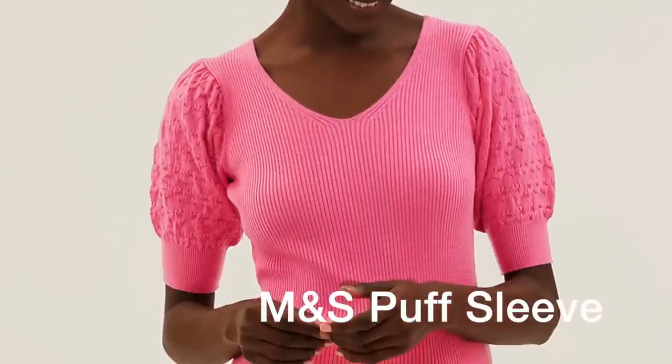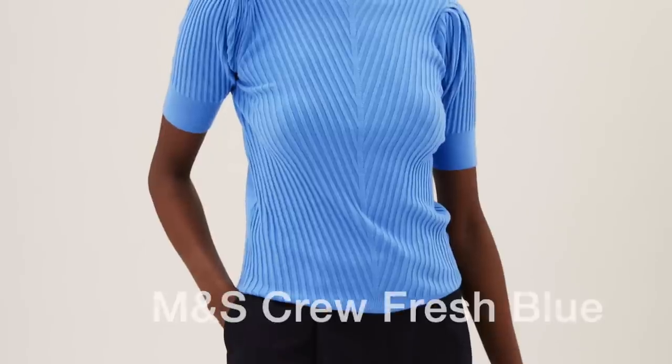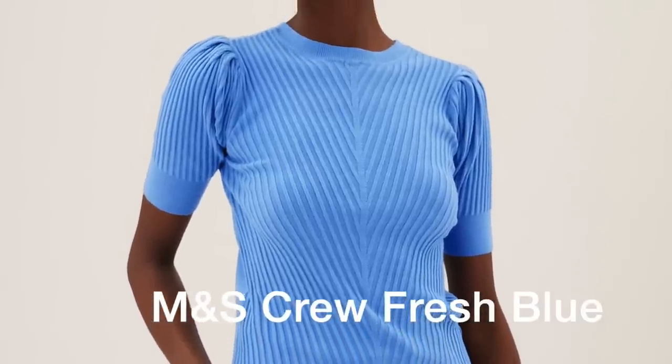The first classic item is the thin knit. Choose them short sleeve or long sleeve, even sleeveless if you like. Round neck or v-neck is up to you, but they look so much more chic and elegant than the basic t-shirt.